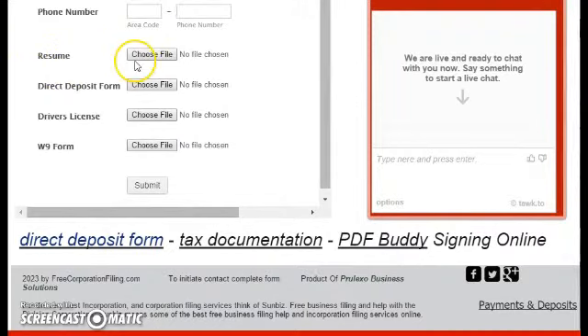We do need your resume on file, which is above. A direct deposit form may be found here. Your driver's license — attach that if you have it — along with your W-9, which can be found here. Your driver's license, W-9, and direct deposit form will be necessary before your first pay. To sign documents online, you simply use the PDF buddy.